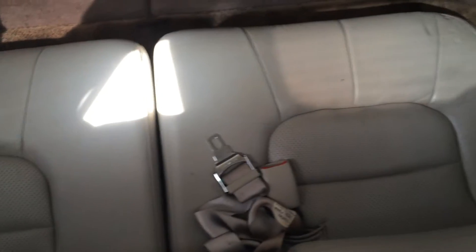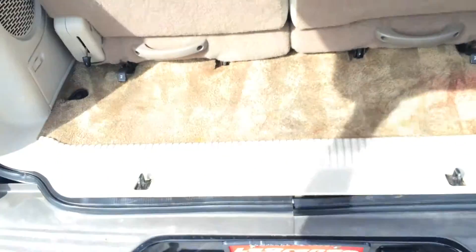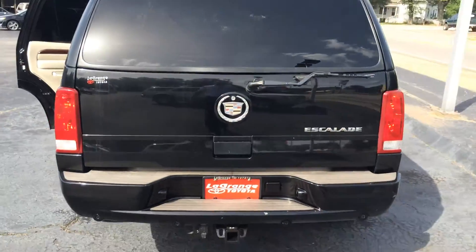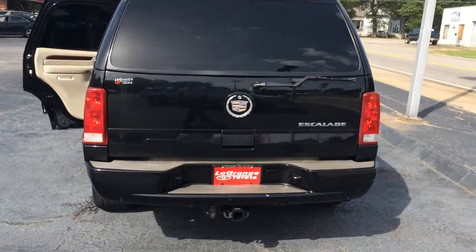And of course, third row seating. I know you're interested in the interior conditions, so I'll kind of focus on that. And here's kind of the rear profile.